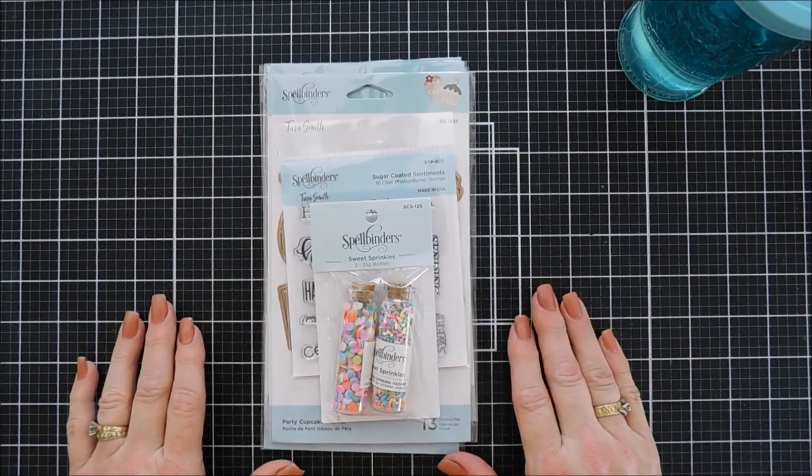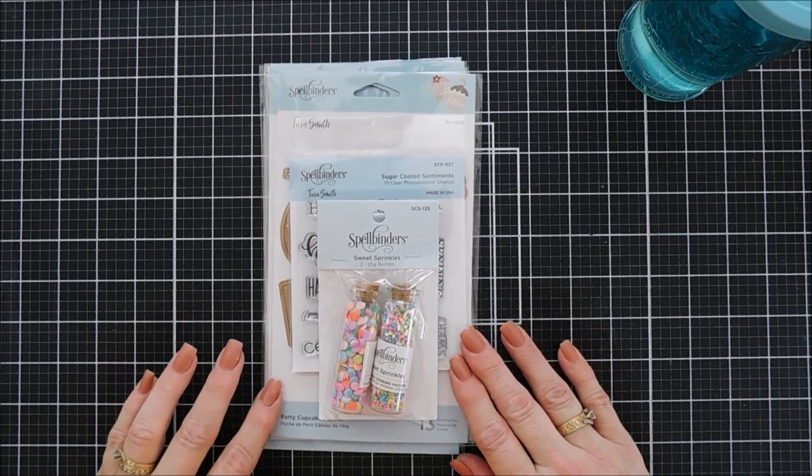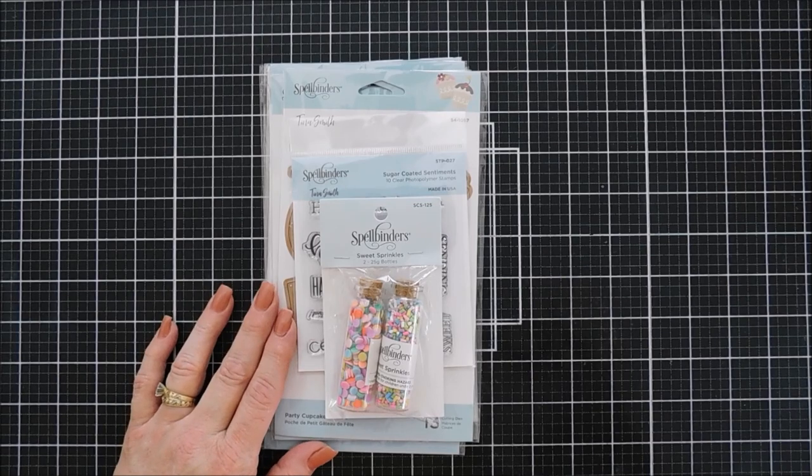Hello everyone, Tina here. I hope you're having a fabulous day. Thank you so much for joining me. Today I get to share with you a very special collection over at the Spellbinders shop.